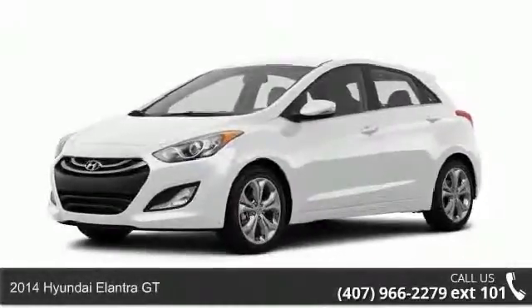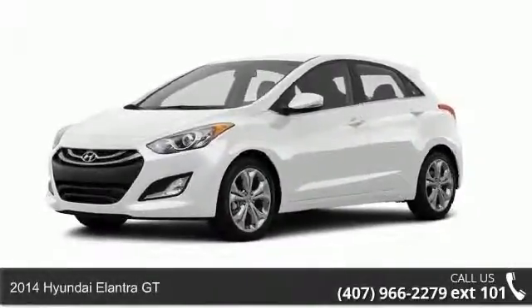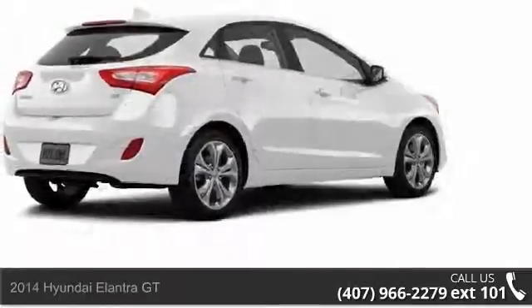Imagine yourself in this 2014 Hyundai Elantra GT. This may be the set of wheels you've been looking for.